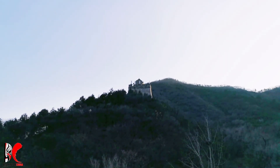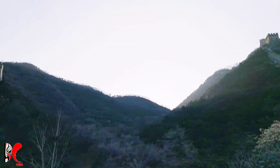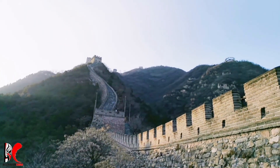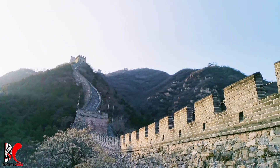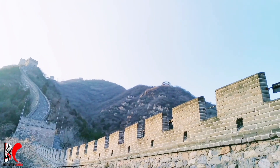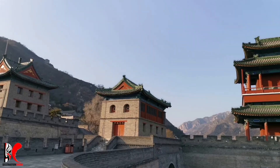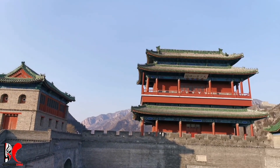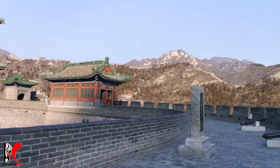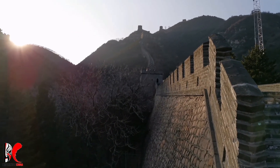Another tower is called the Beacon Tower, also known as the Pile of Fire, Beacon Fire, or Wolf Mound Tower. Beacon towers are usually built on the summit of mountains or at the turn of the mountains. Most beacon towers are independent structures, separate from the Great Wall, and were used for sending out military information. During the day, smoke could be seen from afar, and the fire itself could be seen during the night.